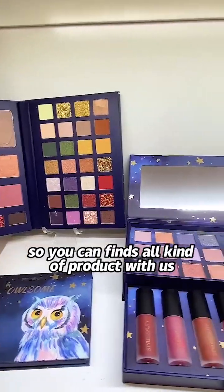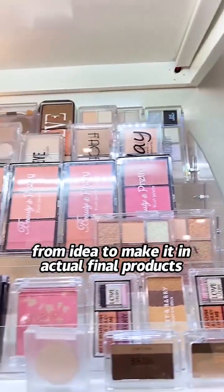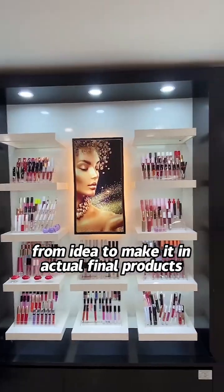So you can find all kinds of products with us, from idea to actual final products.